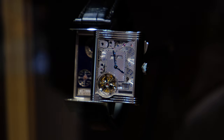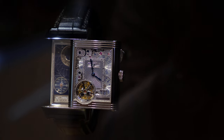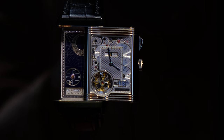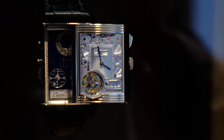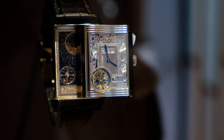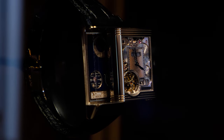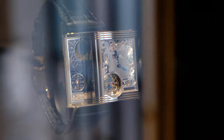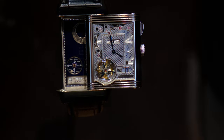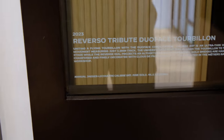Earlier I mentioned the blank canvas of the Reverso and how far you can push it — and the Reverso you're seeing now is probably the furthest JLC has gone. This is the Hybris Mechanica Caliber 185 Quadriptyque. Not only is it the most complicated Reverso ever made, it's also one of the most complicated watches JLC has ever made, featuring 11 complications including an instantaneous perpetual calendar, a flying tourbillon, a minute repeater, and three different cycles of the lunar month: the synodic cycle, draconic cycle, and anomalistic cycle. This is the only Reverso with not two but four faces, with a retail price of 1.3 million euros.